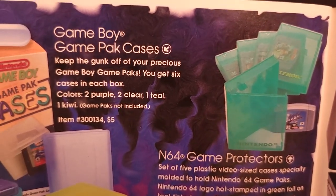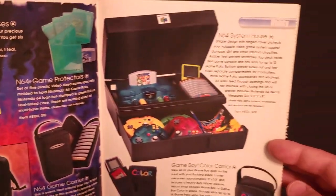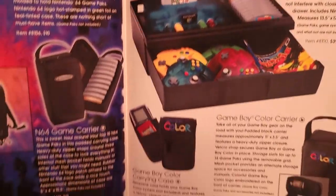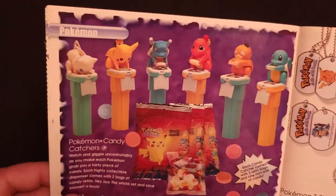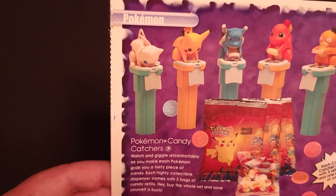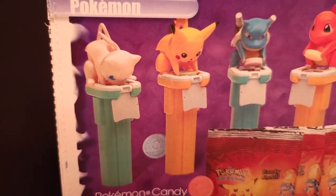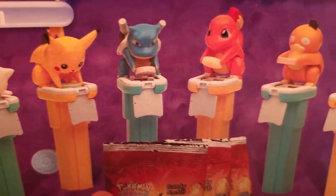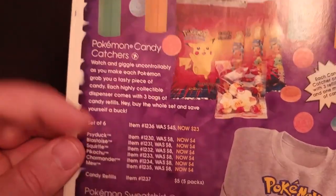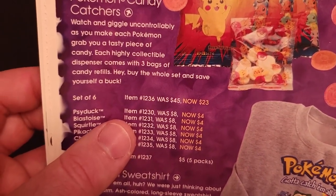Over here some N64 game protectors, Backpack Traveler, Game Carrier, and 64 System House. A few different Game Boy Color carrying cases. Here are the Pokemon Candy Catchers — a better look at all the different options: Mew, Pikachu, Blastoise, Charmander, Psyduck, and Squirtle. They actually got discounted — just $4 each, or a set of six for $23.